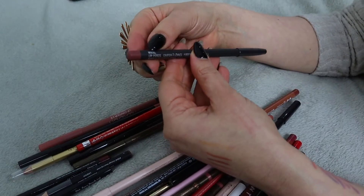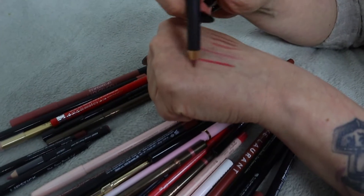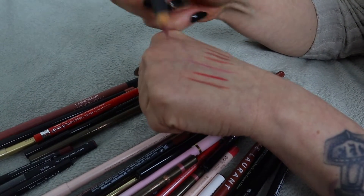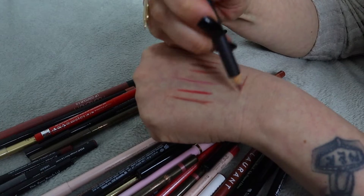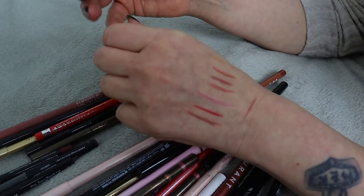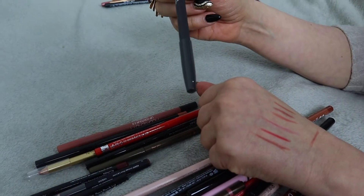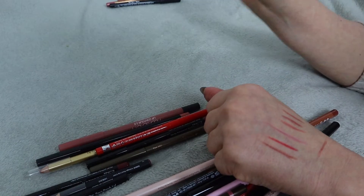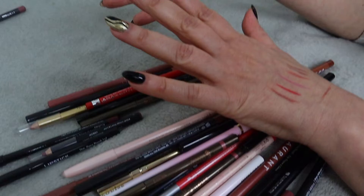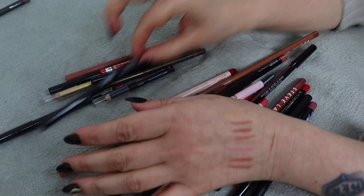Next we have this MAC liner in shade 'World' - something I kind of wanted to keep straight away. But it's not really that great - not that soft. I really love that shade but I'm not sure. I didn't plan on doing a maybe pile but I think this one deserves to be there. I've never actually used it before so yeah, maybe pile for now.